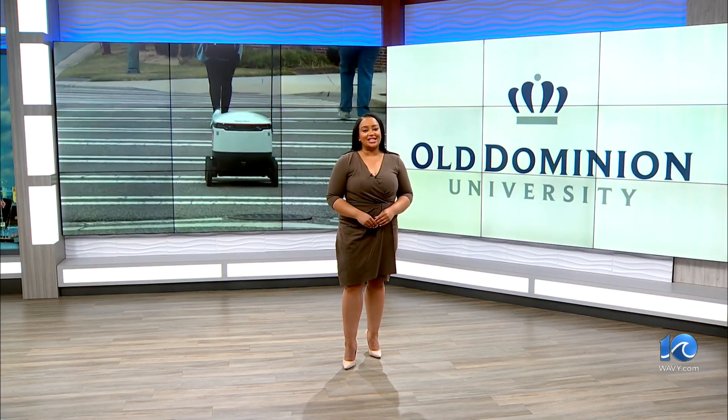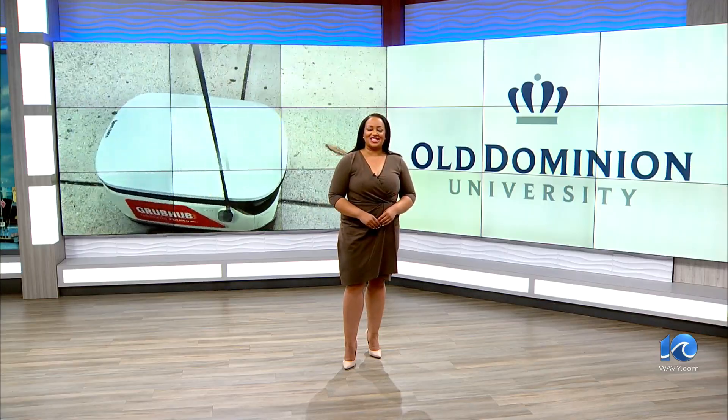I am so jealous — I wish I had this when I was back in school. If the robots have technical issues, ODU will have its engineering students, whom they hire, to fix them. And the school hopes to add more delivery robots in the future, with the possibility of offering delivery services from on-campus convenience stores. Lauren Martinez, 10 on your side.